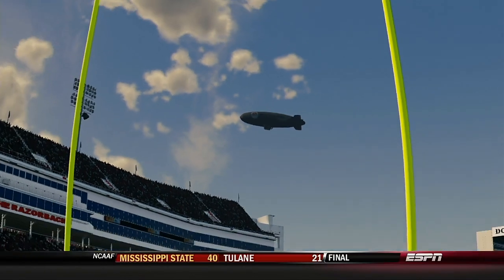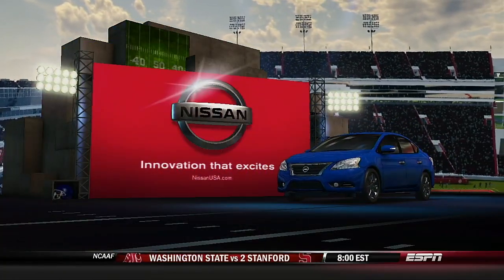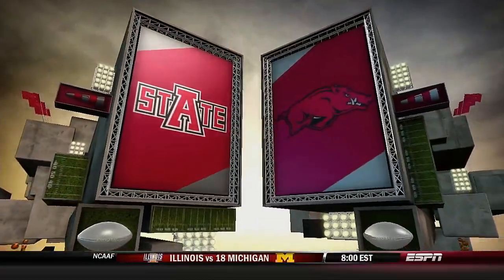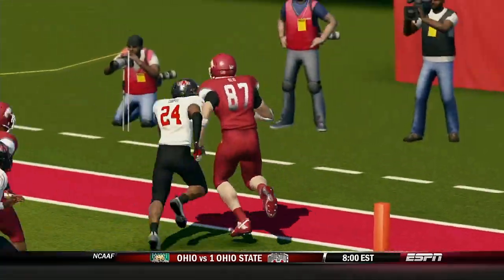Welcome to the studio for the EA Sports NCAA Football 14 Halftime Show, presented by Nissan — innovation that excites. Reece Davis and David Pollack here, completely locked in on that first half.